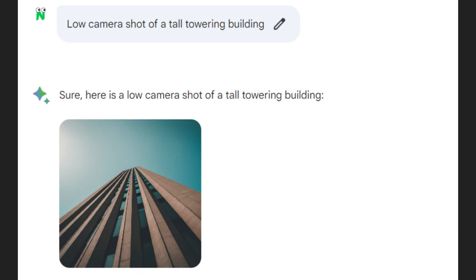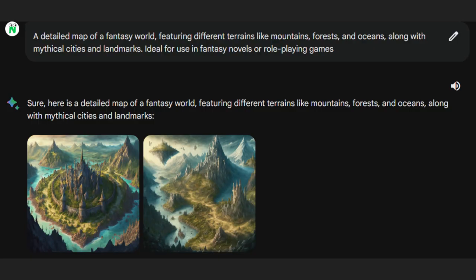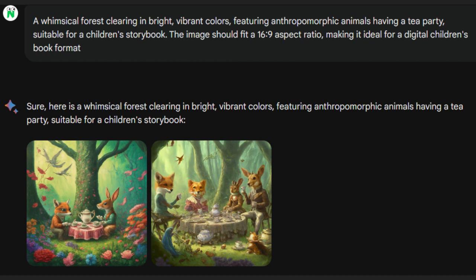Now, talking about camera angles, BARD seems to adhere to them. But aspect ratios? Not so much. Regardless of specifying 16:9 or exact pixel dimensions, all images came out square.